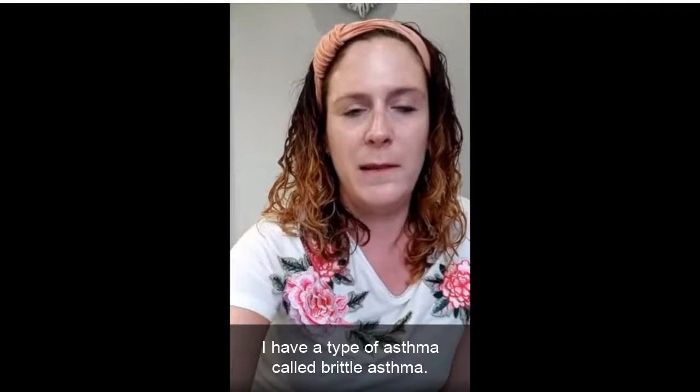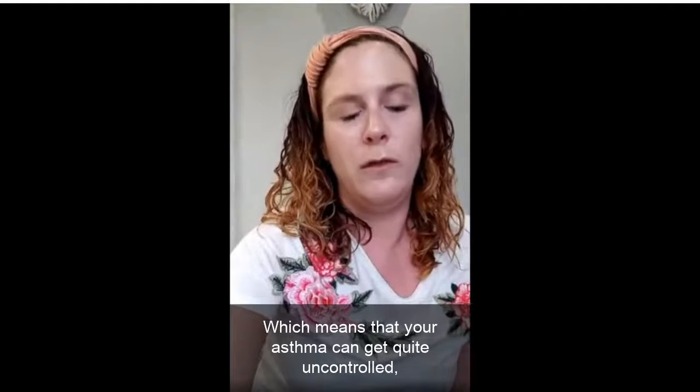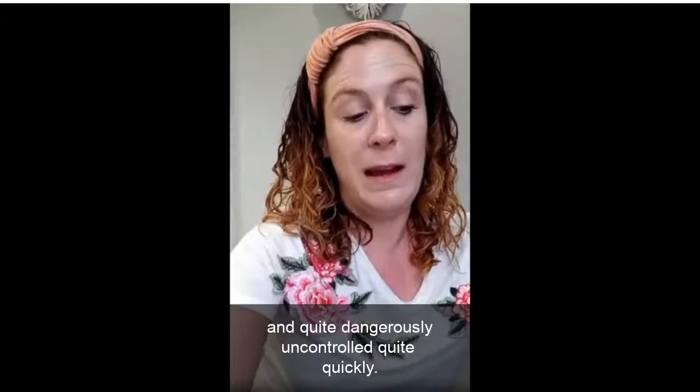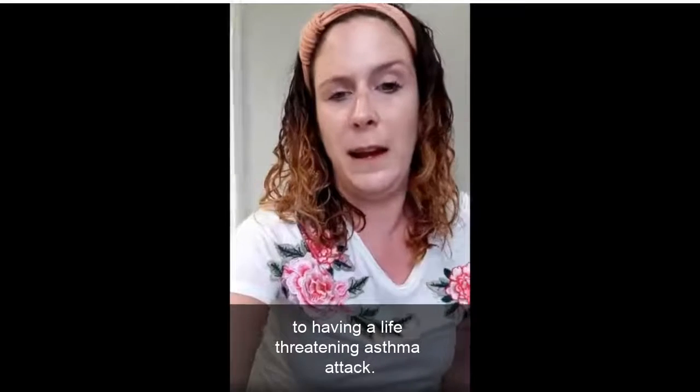I have a type of asthma called brittle asthma, which means that your asthma can get quite uncontrolled and quite dangerously uncontrolled quite quickly. You can go from having quite a normal peak flow to having a life-threatening asthma attack.